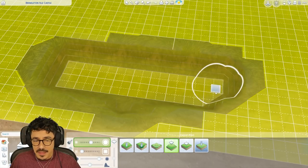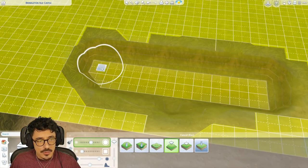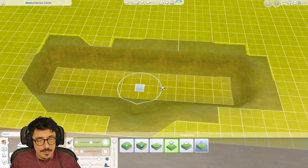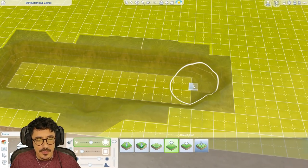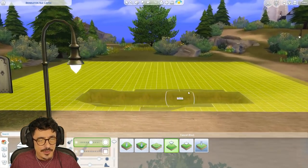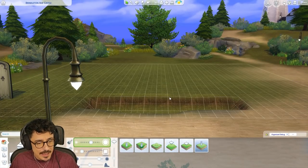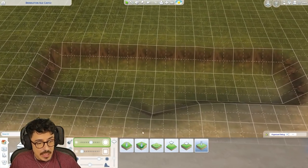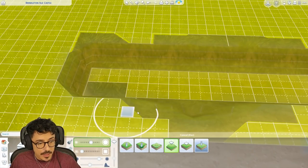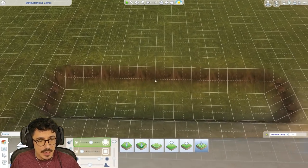We're not going to do the full moat until we've got a feel for this place. We're probably only going to concentrate on the front gate and maybe a little bit of the spacing at the back today. I just need to get a feel for it before I can crack on. I think I'm going to raise that all the way up just so it's easier to get a little bridge going across here.